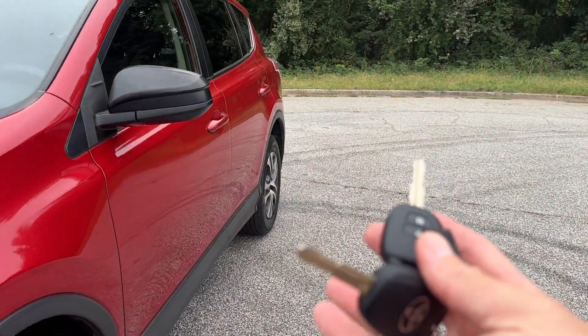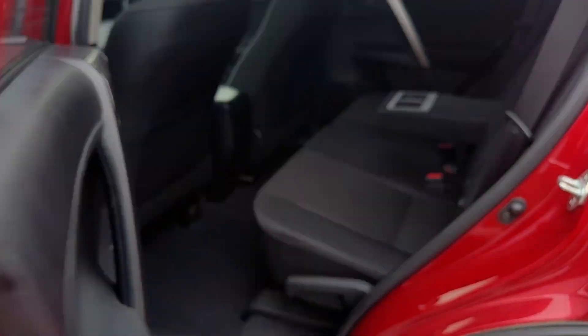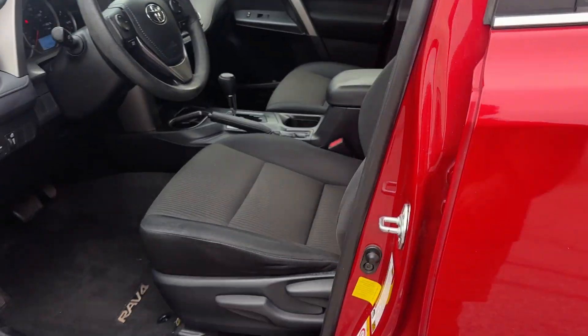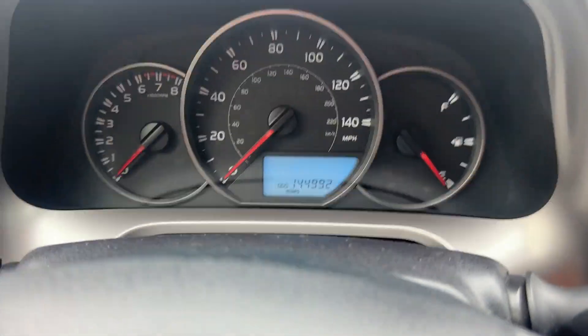I have two keys and owner's manuals. Show the inside and out. It's 144,992 miles.